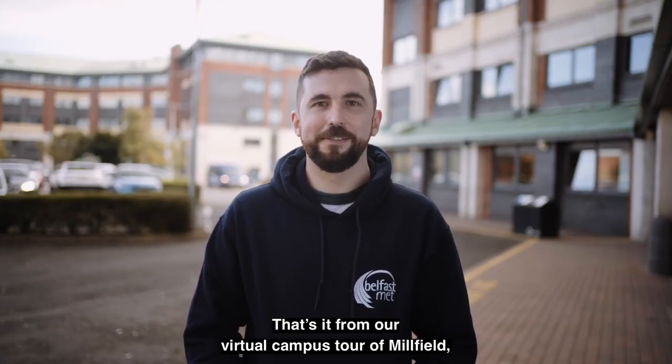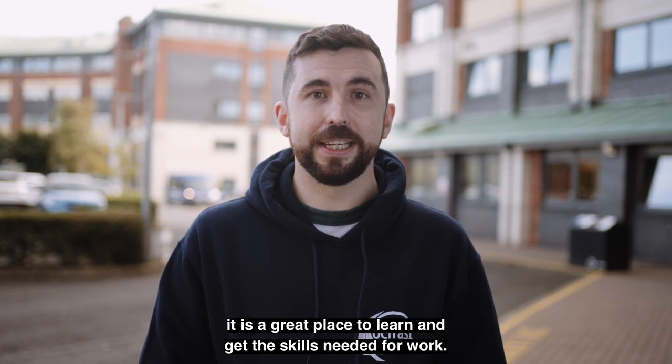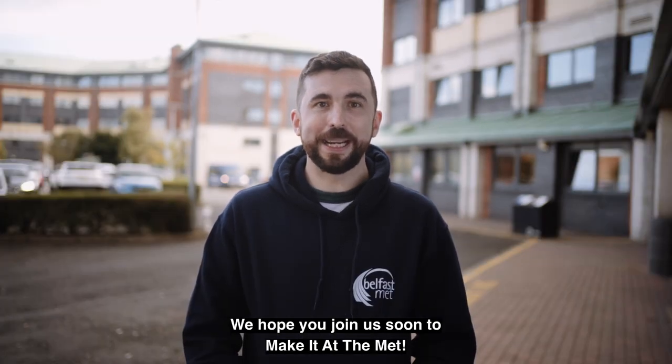That's it from our virtual campus tour of Millfield. I think you will agree that Belfast Met has fantastic facilities to offer students. It is a great place to learn and get the skills needed for work. We hope you join us soon to make it at the Met.